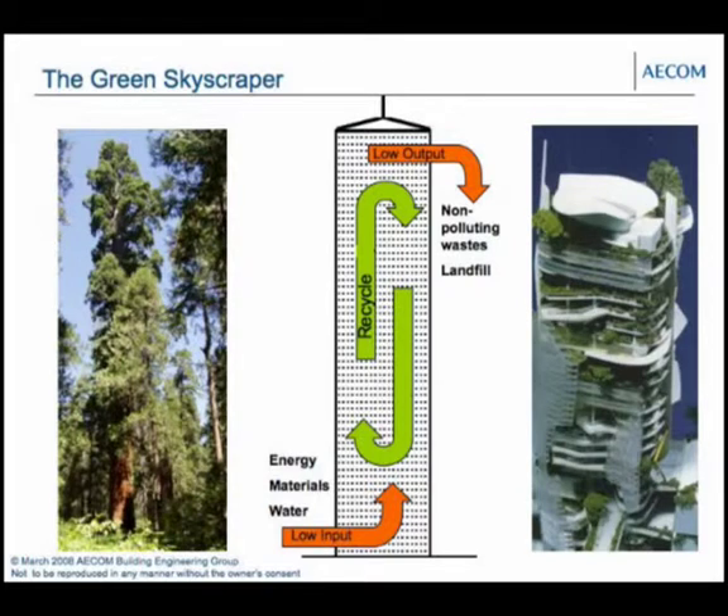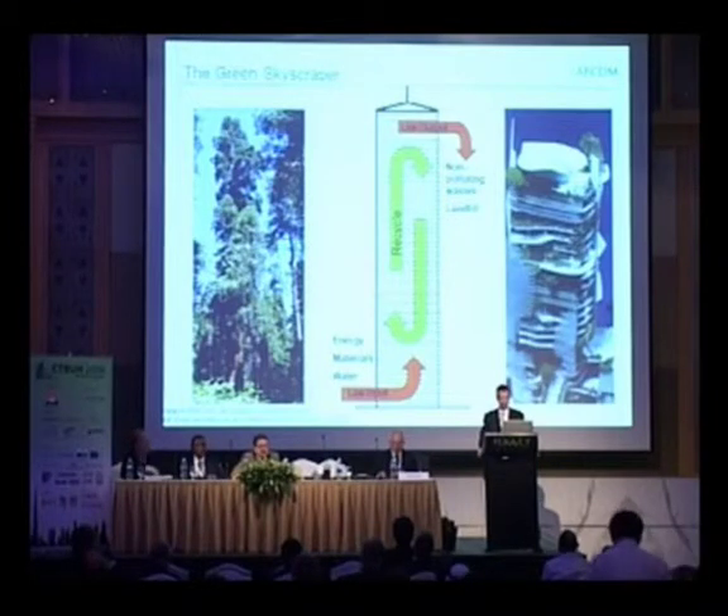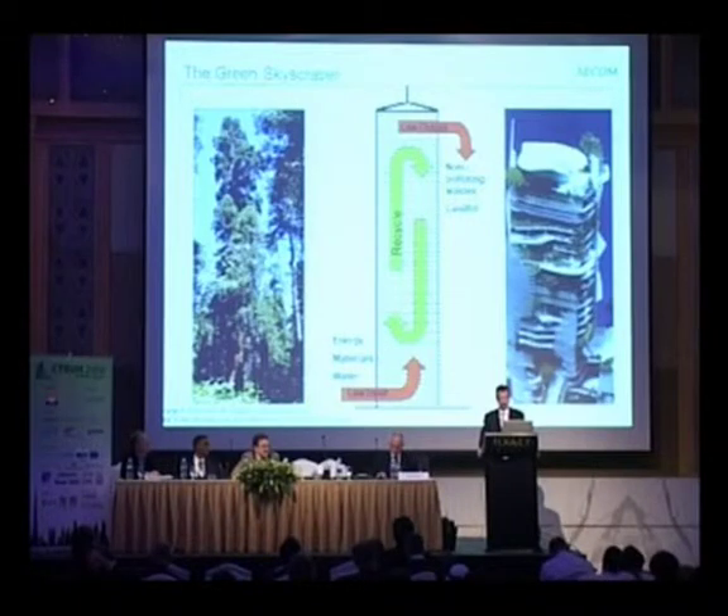The green skyscraper concept was put forward by Ken Yeang in his book The Green Skyscraper. One of the concepts he looked at was developing a skyscraper with minimum energy, material, and water inputs, and minimal non-polluting wastes and landfill outputs. Consequently, a lot of the internal landscape used recycling and regeneration — collecting water from rain and such like — so that it almost became a little ecosystem, similar to a tree where fallen leaves become mulch and food for the tree to grow.